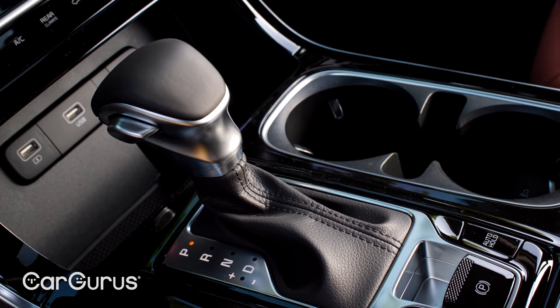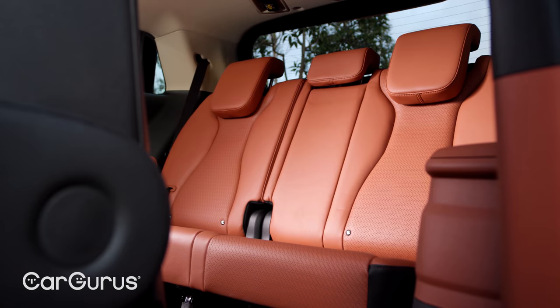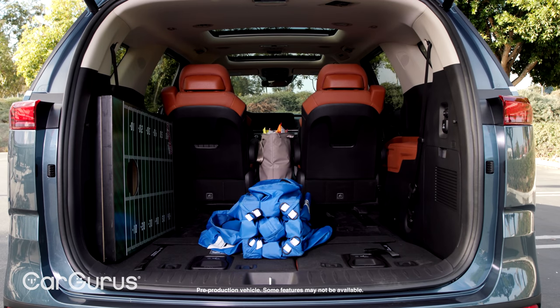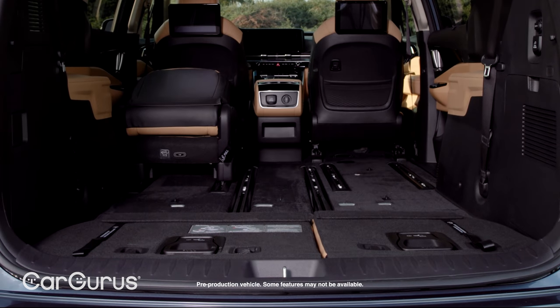You can option a Carnival with not one but two moonroofs. There's seating for seven or eight depending on configuration, and there's plenty of space too — 145.1 total cubic feet of cargo space puts it at the head of its class, although the second-row seats need to be physically removed as they don't fold into the floor like a Chrysler Pacifica's.